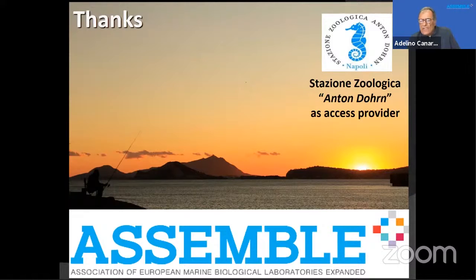Thank you very much, Fabrizio. There was a comment that it was a great talk. We'll wait a few minutes before the next talk. Thank you.